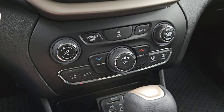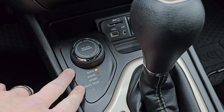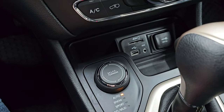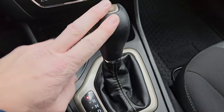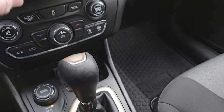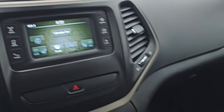Down here are your climate controls. You also have your select terrain — auto, snow, sport, sand, and mud. You get an SD card and an AUX jack, as well as a 12-volt PowerPoint. There's your 9-speed automatic transmission. Also wanted to show you your heated seats and heated steering wheel buttons there.